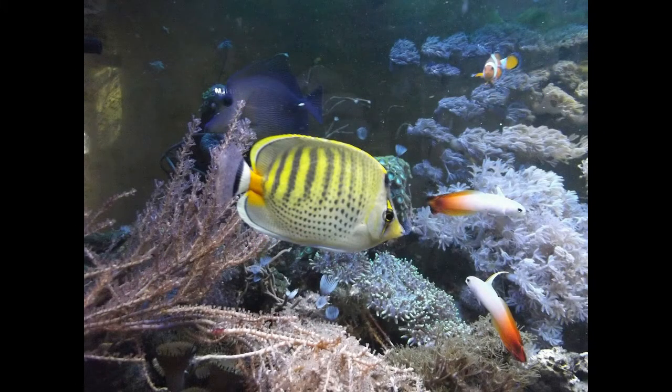Butterfly fish is a type of marine fish. There are 120 species of the butterfly fish that can be found in tropical and subtropical regions of the Indian, Pacific, and Atlantic Ocean. Many people keep them as pets, which is not very simple because they require specific conditions of water.